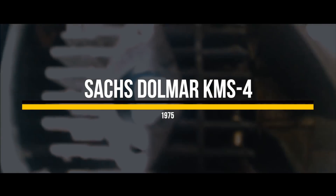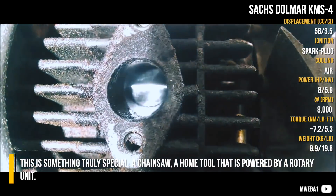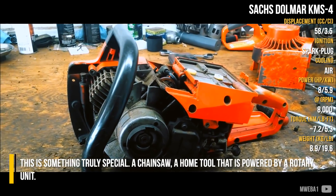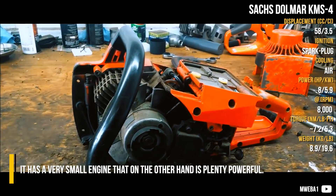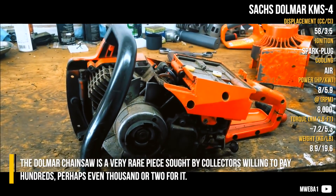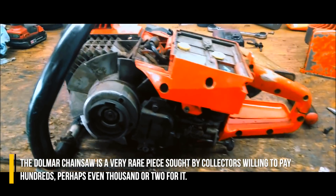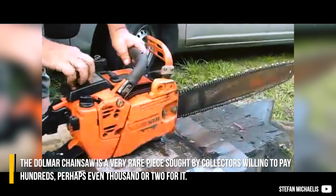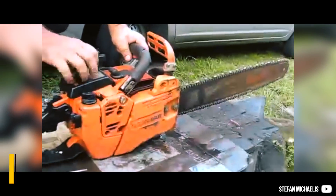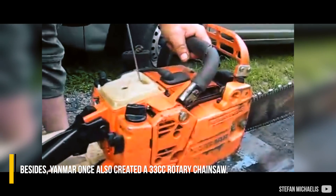Sachs Dolmar KMS-4. This is something truly special — a chainsaw, a home tool powered by a rotary unit. It has a very small engine that is nevertheless plenty powerful. The Dolmar chainsaw is a very rare piece sought by collectors willing to pay hundreds, perhaps even a thousand or two for it. Besides, Yanmar once also created a 33cc rotary chainsaw.